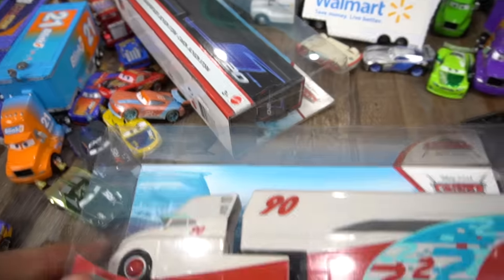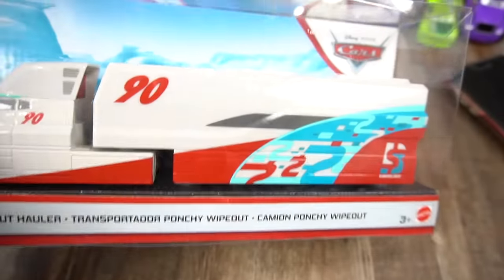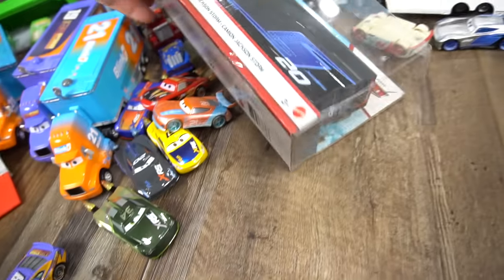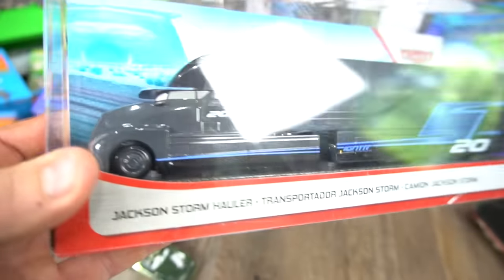Wait a second — that's Paul Conrad though. But that doesn't make any sense. But anyway, it's the number 90 Bumper Save Next Gen hauler. And then we've got that Jackson Storm one. We've had this for a while, we just haven't opened it up. But this Jackson Storm Next Gen.